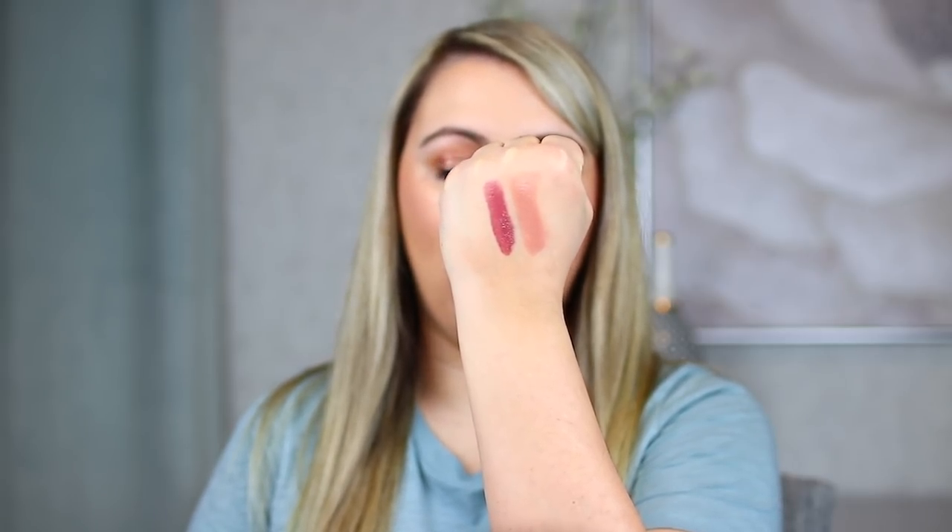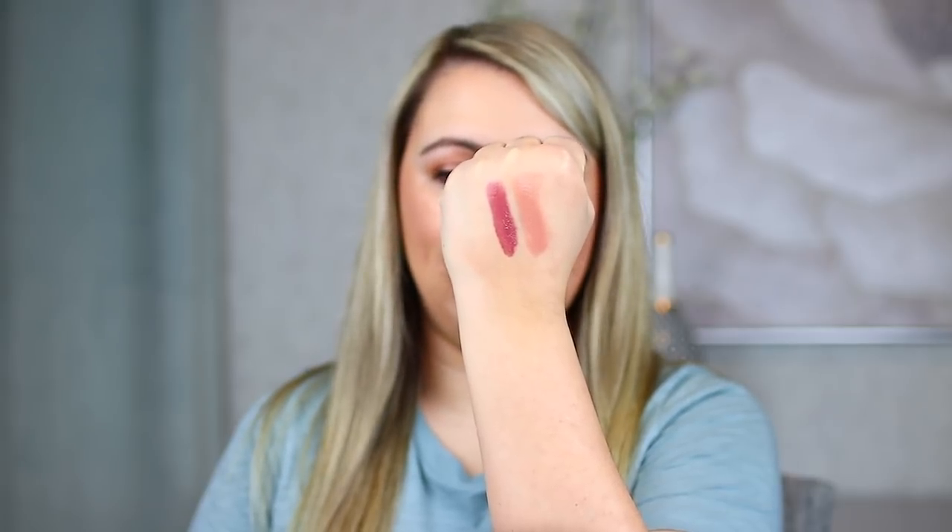The shades are right here — we have Bound on the left and Stripped on the right. Stripped is much more of an everyday nude, and Bound has a little bit more of that mauve-y rosiness to it. I love both of them, and this is definitely the first one making my list this year.